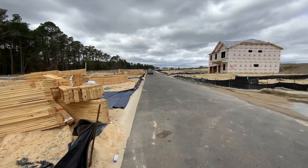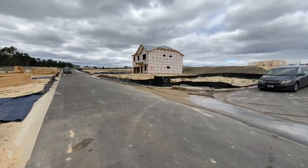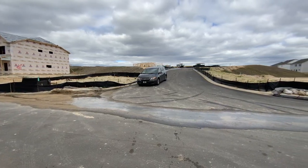This is the view right now. A lot is underway in this section.